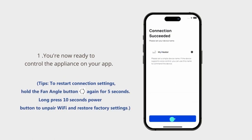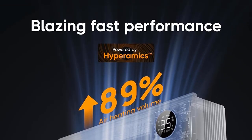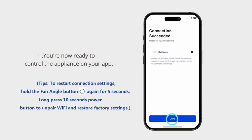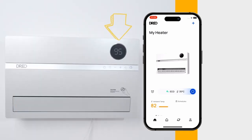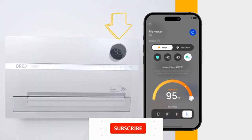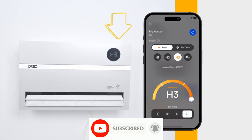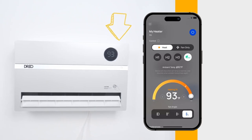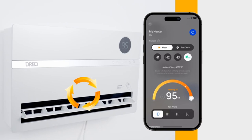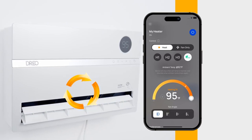The Dreo space heater for large rooms uses PTC ceramics and a horizontal impeller design to deliver fast heat, while its adjustable oscillating function — 60°, 90°, or 120° — brings uniform, widespread warmth across the entire room. Convenient voice and smart app control let you switch modes or settings using a single phrase with Alexa and Google Home, or set up smart schedules with the Dreo app.